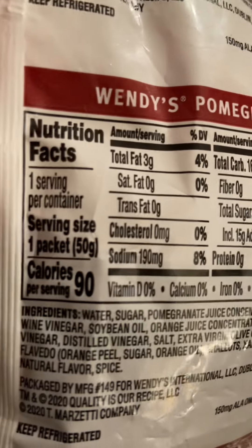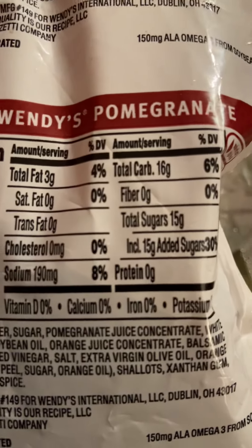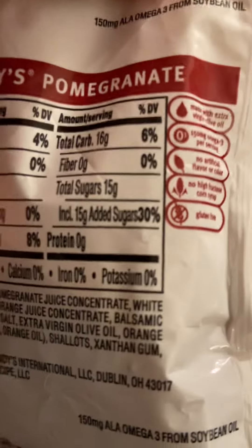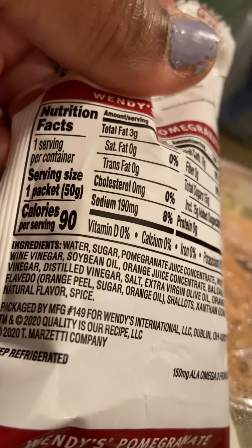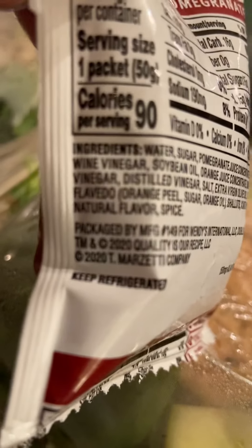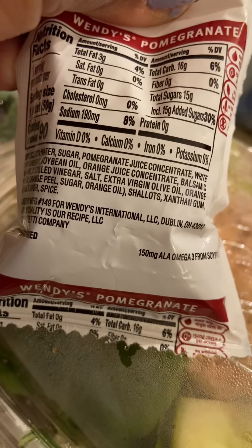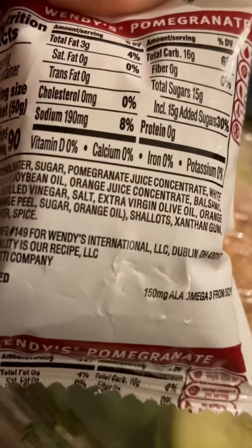You can see the nutrition facts on the back of this pack if anybody's interested. Potassium looks like zero percent. It's 90 calories for one packet. There's wine vinegar, white vinegar, salt, virgin olive oil, orange — all kinds of little good flavorings in here.